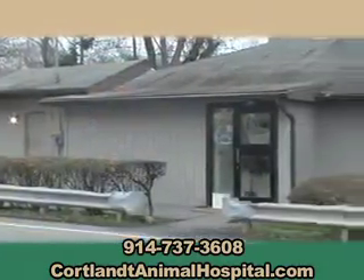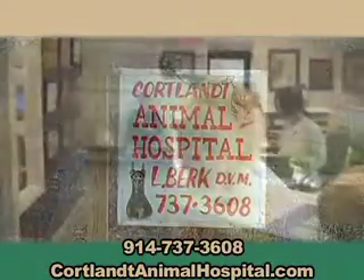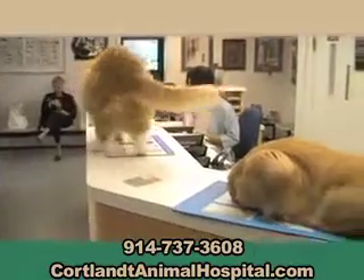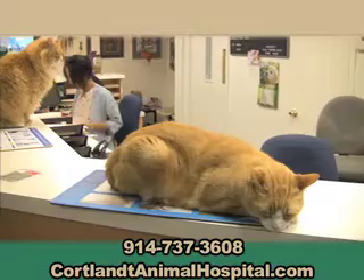When you walk into our spacious and airy waiting room, you begin to feel that we treat every animal as our own. You are not separated by high walls or windows and are greeted by one of our hospital cats.